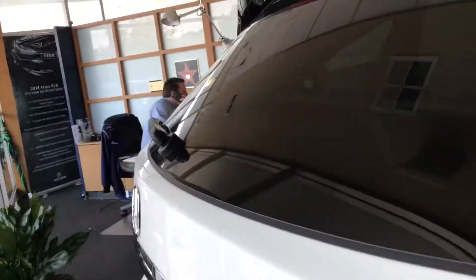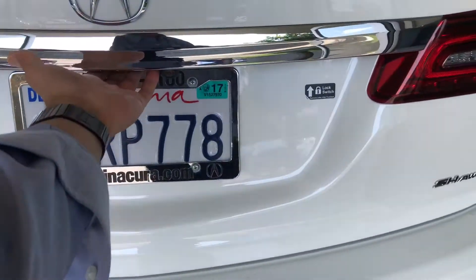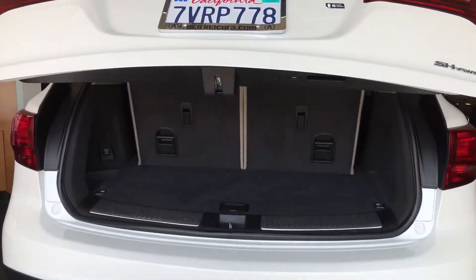Back here you've got a power tailgate which also houses the three-view reverse camera. I also like that this MDX is equipped with the super handling all-wheel drive system, so it's great for all four seasons.